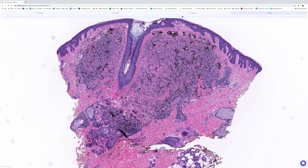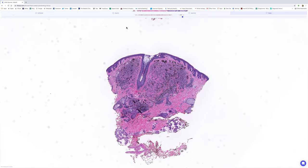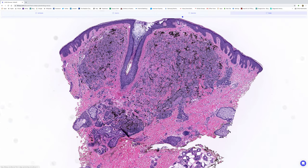This led Ray Barnhill to give the tumour a different name — he called them spindle cell plexiform nevi — and I think both terms are equally applicable.